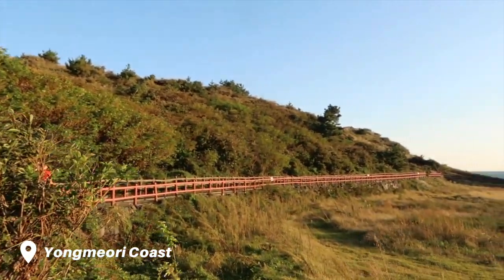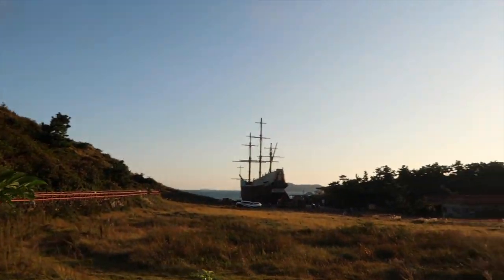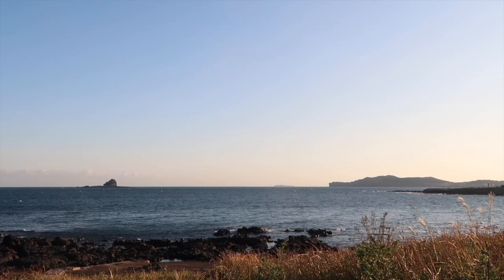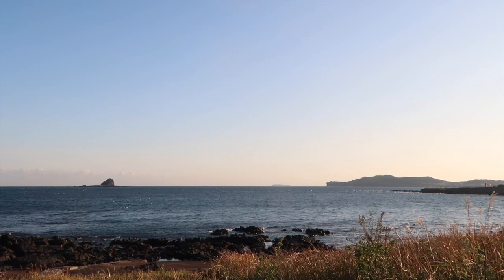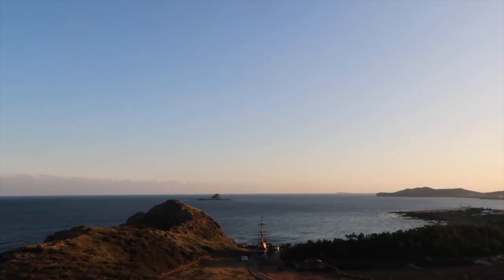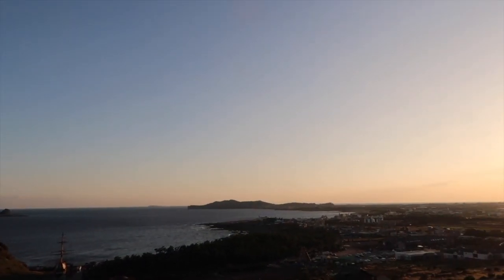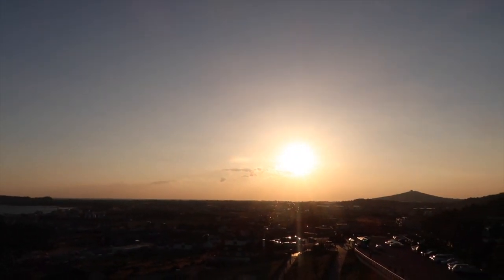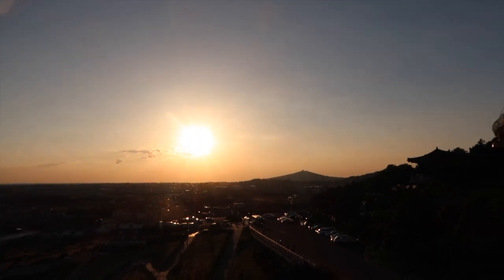Couldn't go up the mountain; they were trying to go to a different viewpoint. Check out the view. There's the sun — and there's my sun.